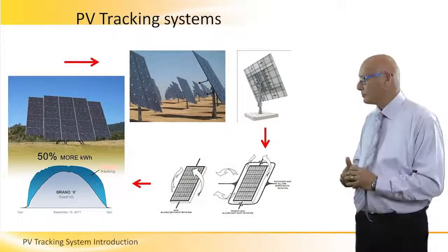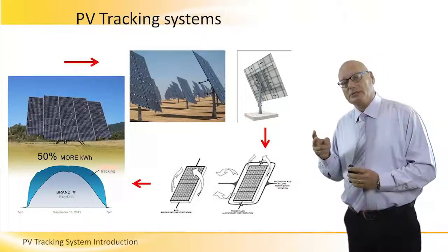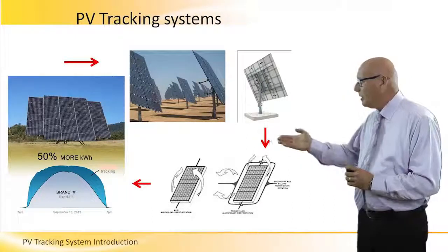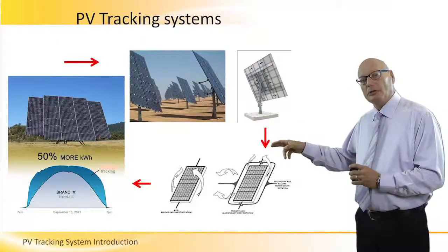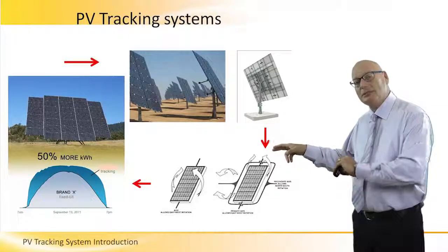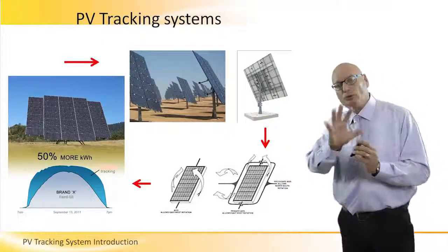Let's talk about tracking systems. We have one-axis and two-axis tracking systems. We can see it on the lower right part of the picture. The left part of that picture is single axis, meaning east-to-west tracking. East to west because we really want to track the sun.